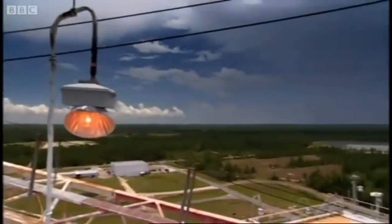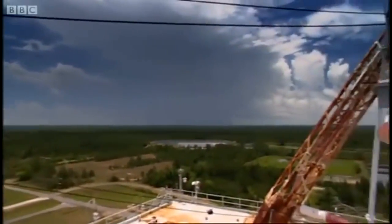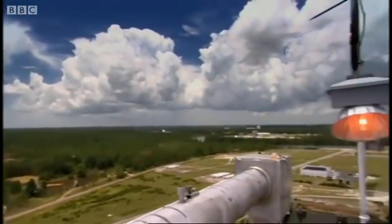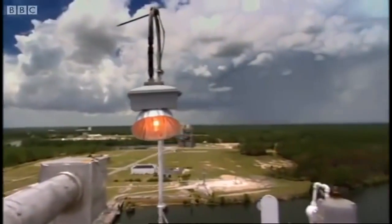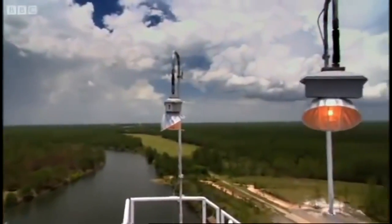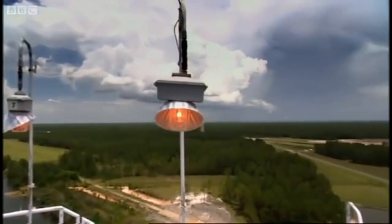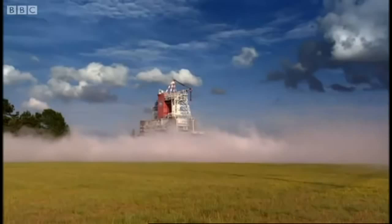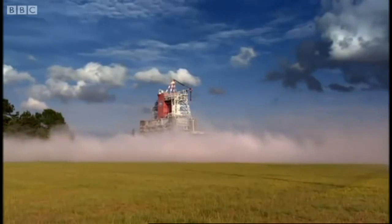No one stayed. And NASA ended up with exactly what it wanted: a hundred and twenty-five thousand acres of nothing. They even had to move five cemeteries, because the noise they were planning on making would wake the dead.